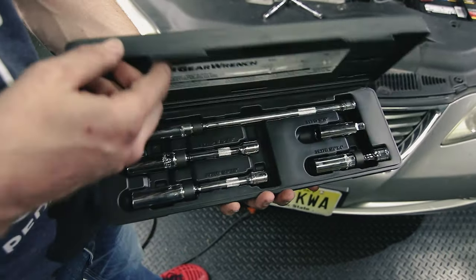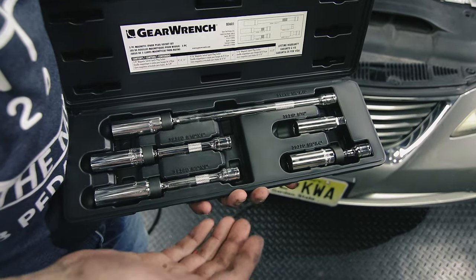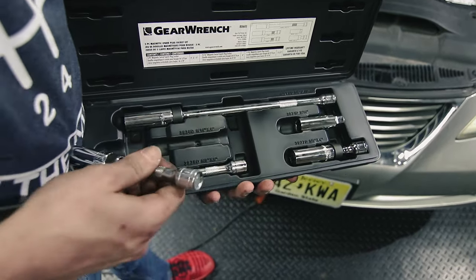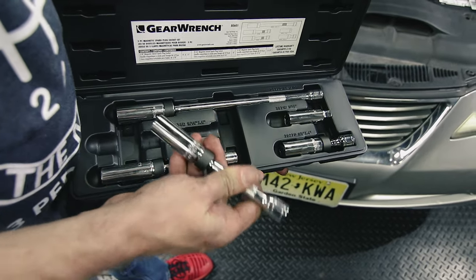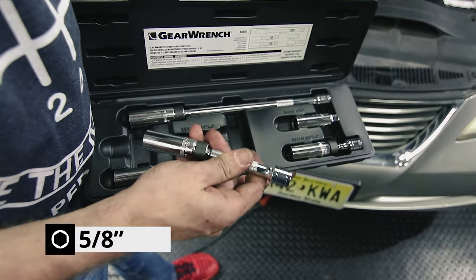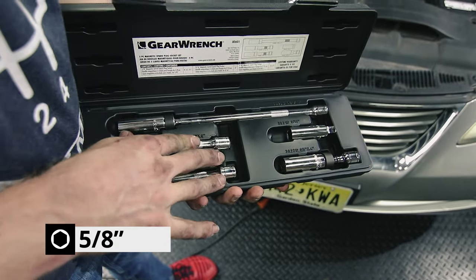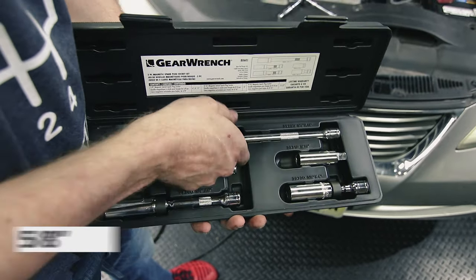This is a spark plug removal socket set I picked up off Amazon. These are magnetic with swivel heads, which are really nice for getting into tight areas. You'll need a 5/8ths socket to remove the spark plugs. In this case, we're using the 11-inch extension. The swivel head lets you get this down into the restricted space — just angle that swivel head and it will let you get down into the sleeve.